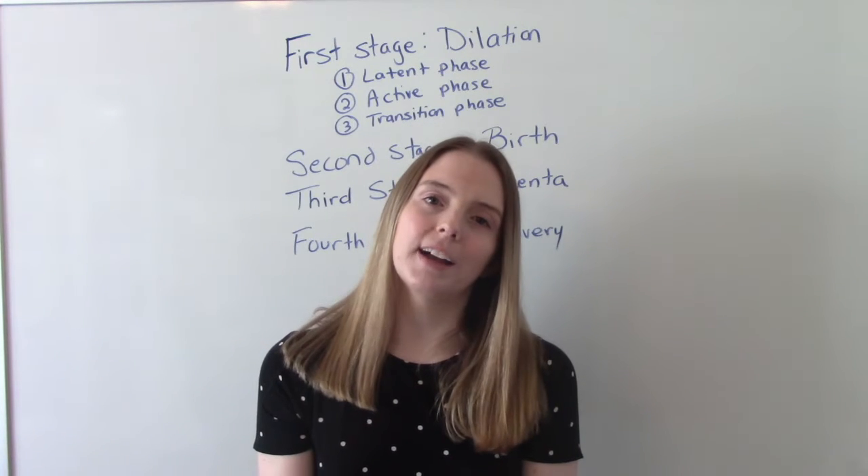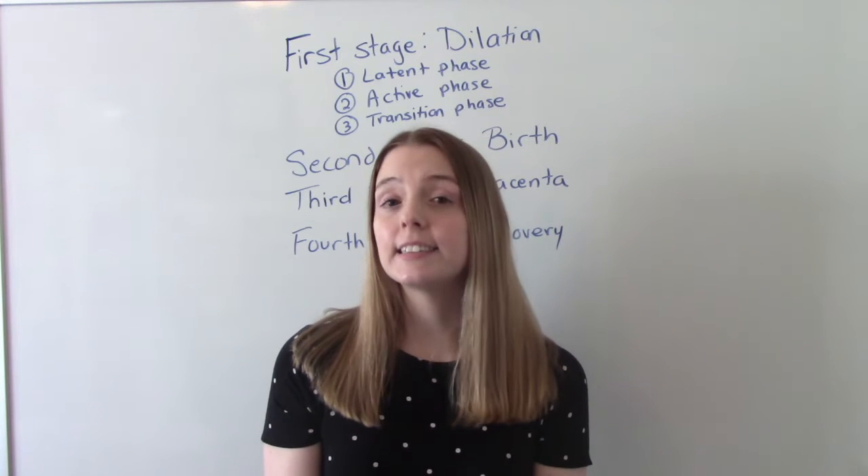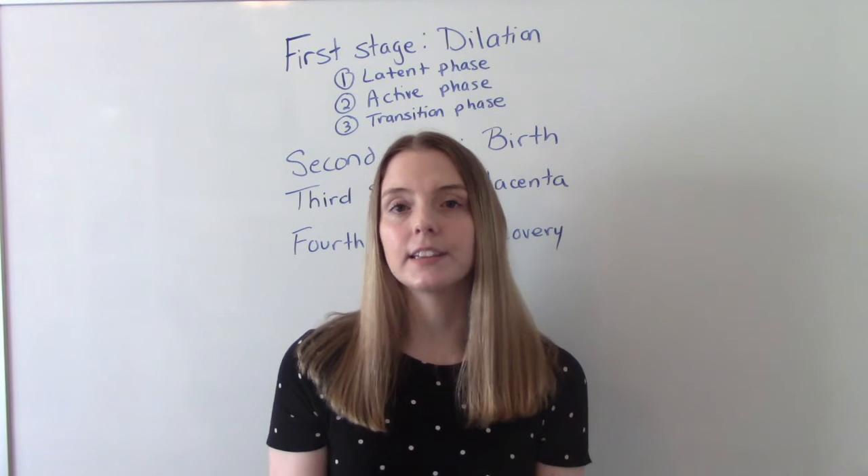Hi everybody, I am That Nursing Prop and welcome to my channel. In today's video, we're going to be talking about the stages of labor.